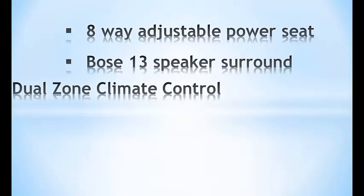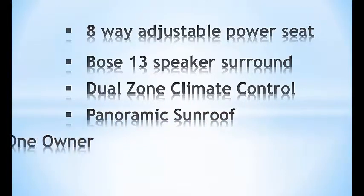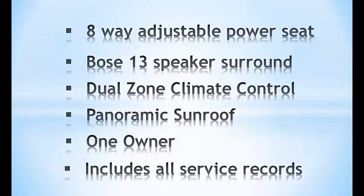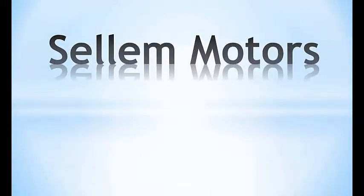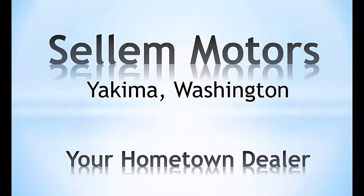Interior features the Bose 13-speaker surround system, dual zone climate control, and a panoramic sunroof. This is a one-owner car and includes all service records. Doha Motors of Yakima, Washington — your hometown dealer.